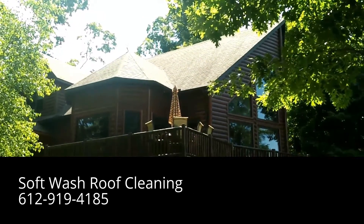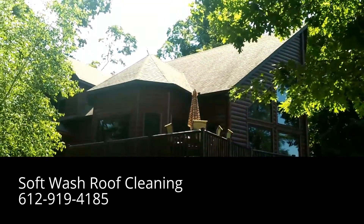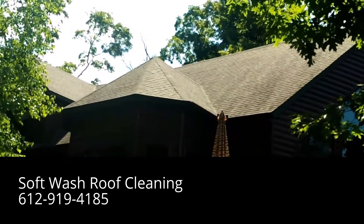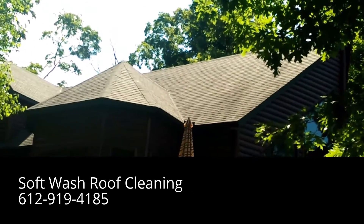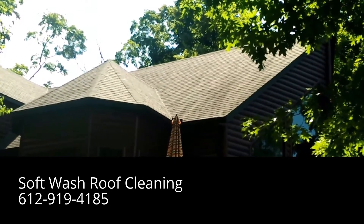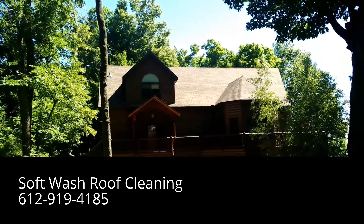So this is a soft wash roof cleaning by Absolutely Clean Window Washing. If you'd like a roof soft washed, please give us a call at 612-919-4185. We'll also do an after video and some after pictures — it's kind of hard to get pictures of this one, but we'll do our best to get before and after pictures. Thank you so much for watching, and give us a call if you need some soft washing.